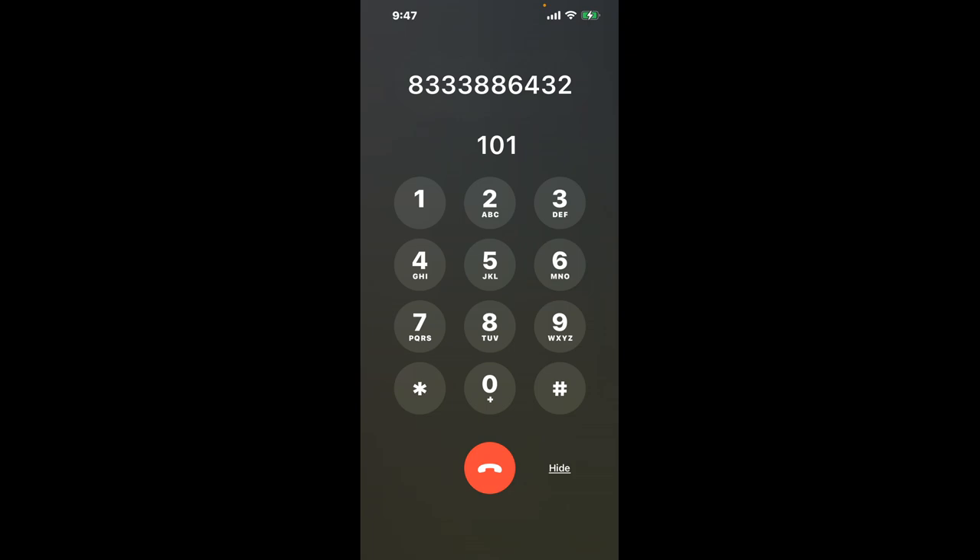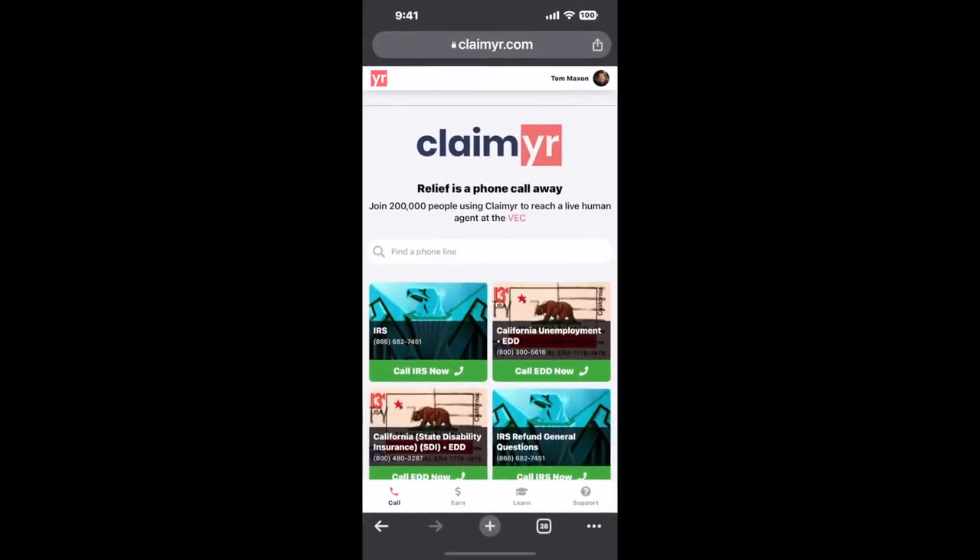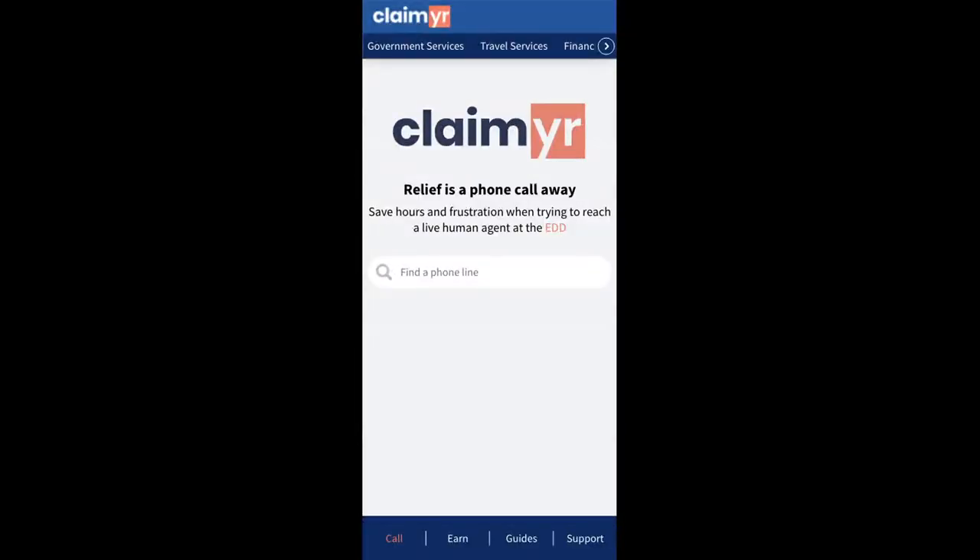Now the next method is the better way to reach a live person at Social Security Office Auburn, Suite 5, 600 Turner Street. I built a calling tool. To use it, open up your browser and go to claimer.com.